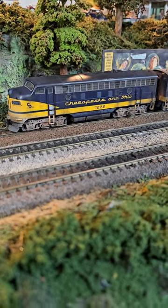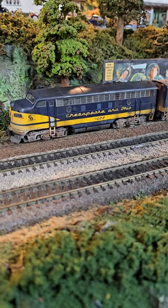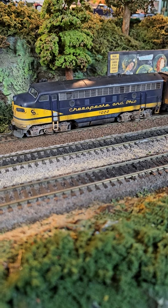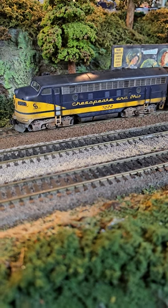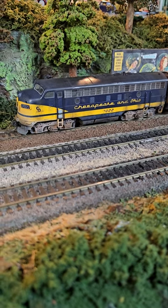Hey everybody, a railroad short. I've got a treat coming up on my channel. Howard Zane has weathered two locomotives on my channel — they were steam locomotives using pastels. This time he's going to weather diesel locomotives, which happened to be my set of diesels.